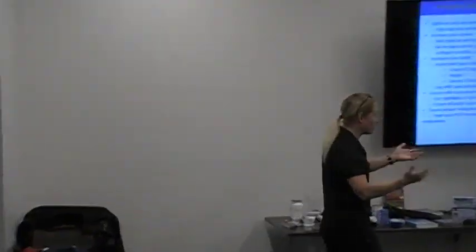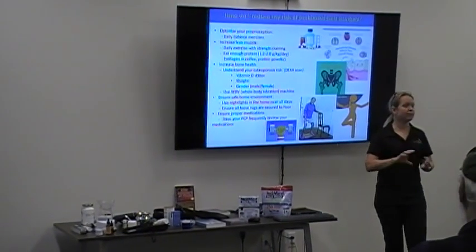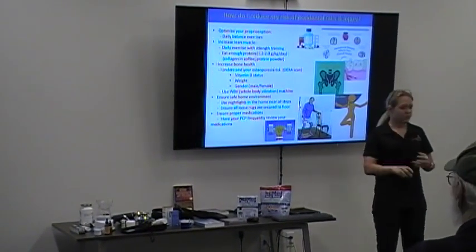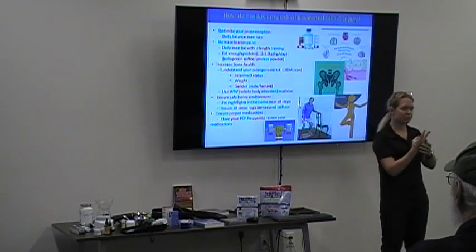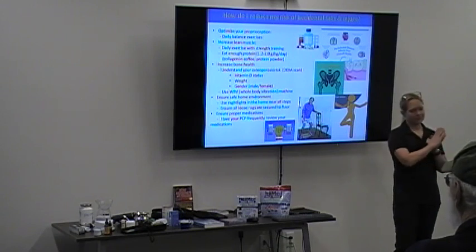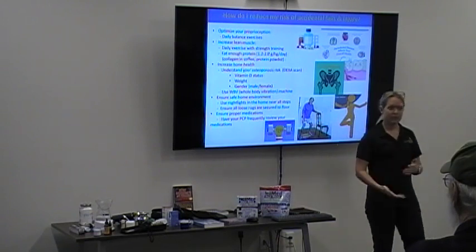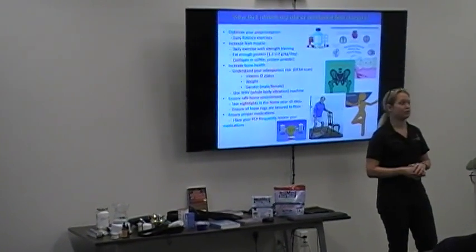That test has been correlated with longevity because it measures proprioception, muscle strength, and bone strength. The three main factors to address are osteoporosis, sarcopenia, and proprioception. If you can prevent osteoporosis, prevent muscle wasting, and keep your balance good with periodic balance exercises, you will dramatically reduce your risk of falls and breaks.